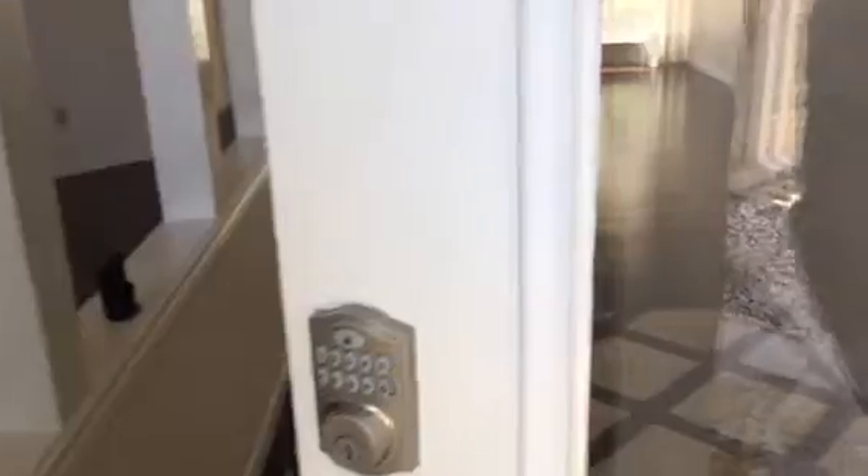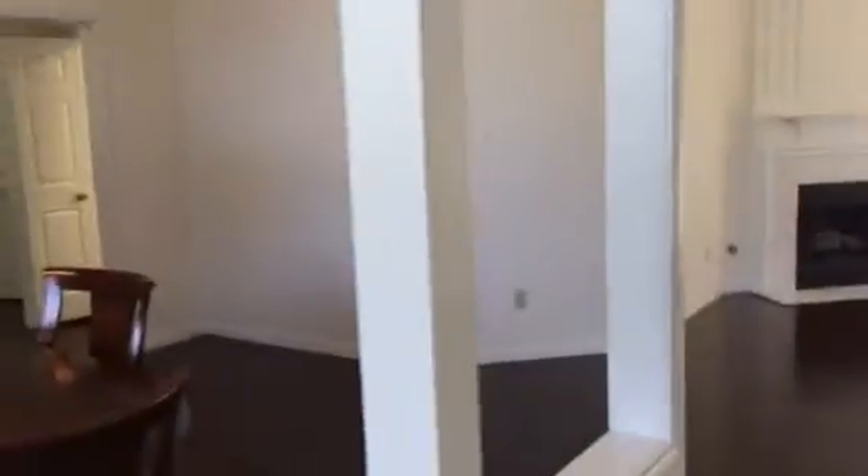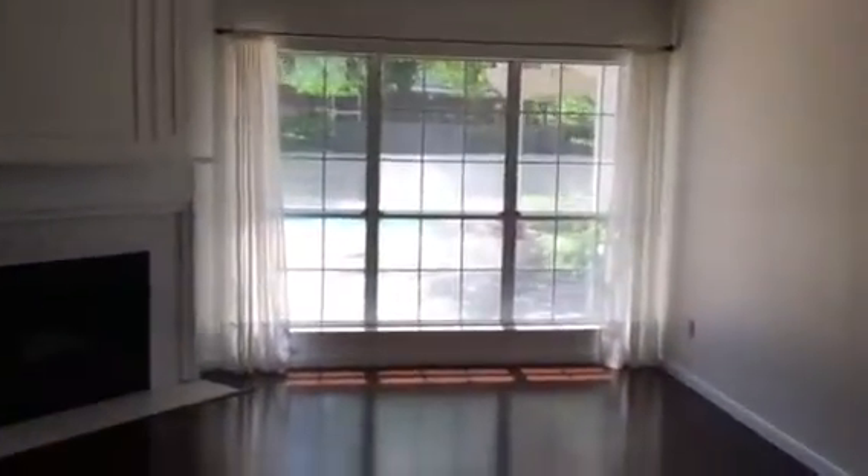Camera doorbell. Come on into the entryway, front room, the dining area, vaulted ceilings, out to the pool.